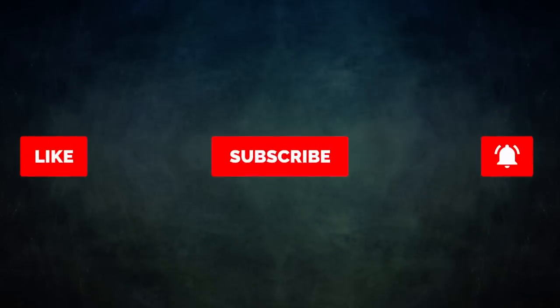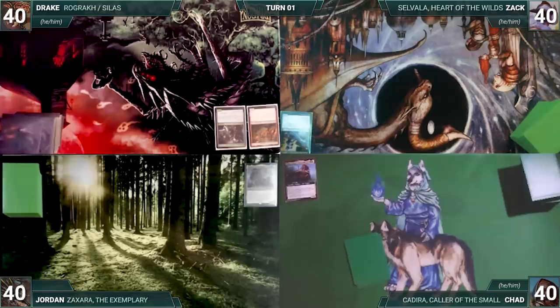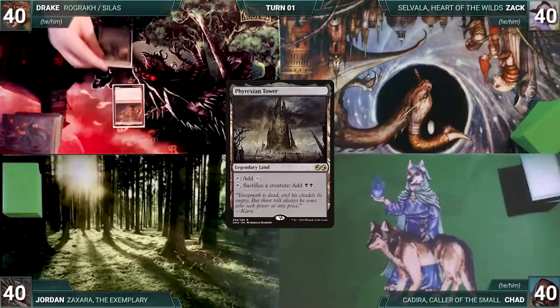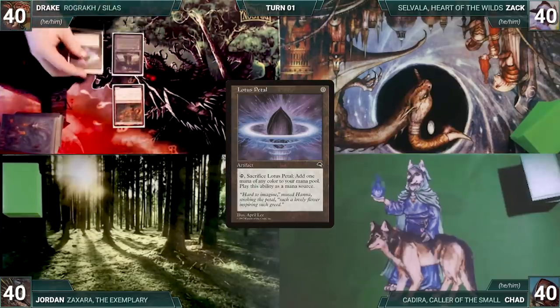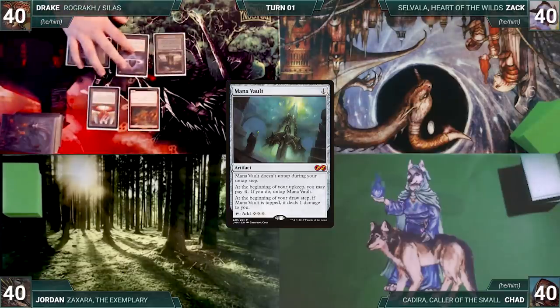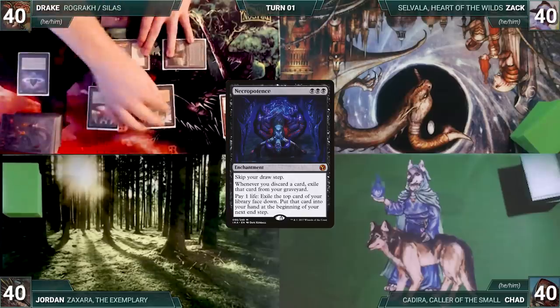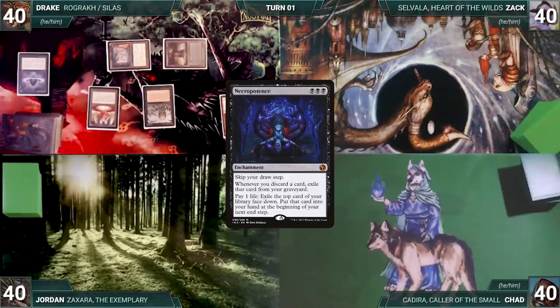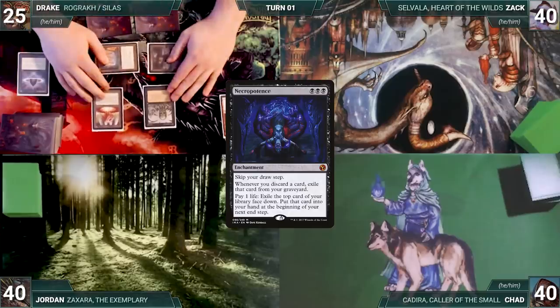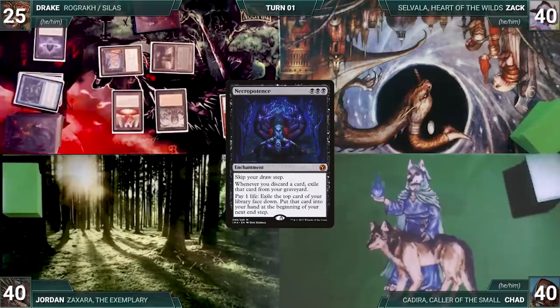Let's kick off this generous, genuine, gentle gesture. Drake had the best Etch-A-Sketch portrait and gets to start. Drake draws for turn and casts his commander, Rograc, Son of Roga, then plays Phyrexian Tower. He casts Lotus Petal, Mana Crypt, and Mana Vault, then activates Phyrexian Tower sacrificing Rograc to add two black. He sacks Lotus Petal to help cast Necropotence, then activates Necropotence 15 times, paying 15 life and exiling 15 cards. At his end step, he puts the Necro cards into his hand, then passes, discarding to hand size and exiling the discarded cards.